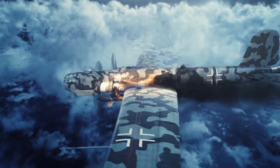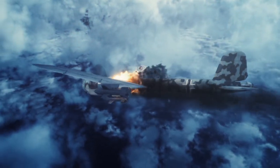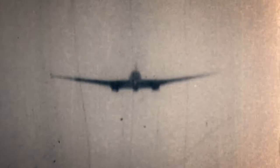Luftwaffe aircrew nicknamed the plane the Flaming Coffin. They could never solve the problem of these two engines linked together overheating, and more HE-177s would be lost to operational accidents and engine fires than to combat.